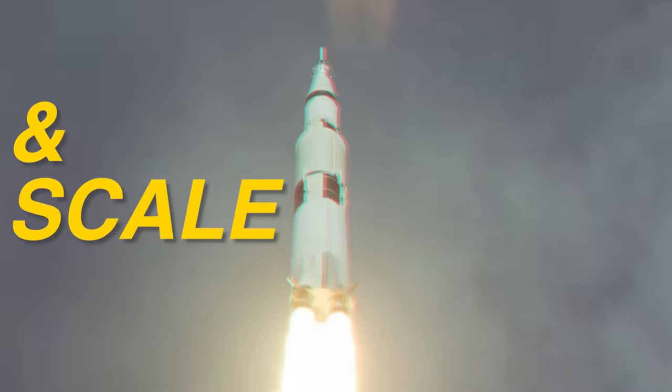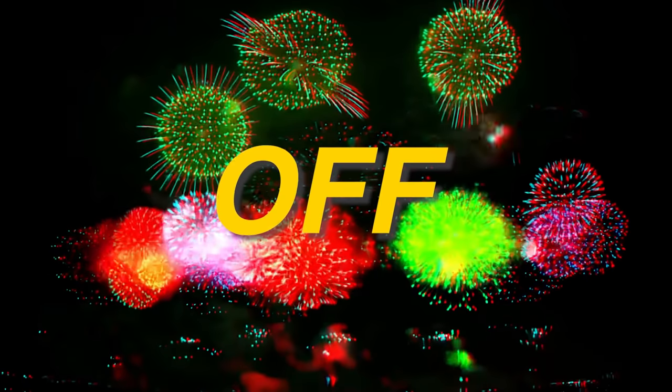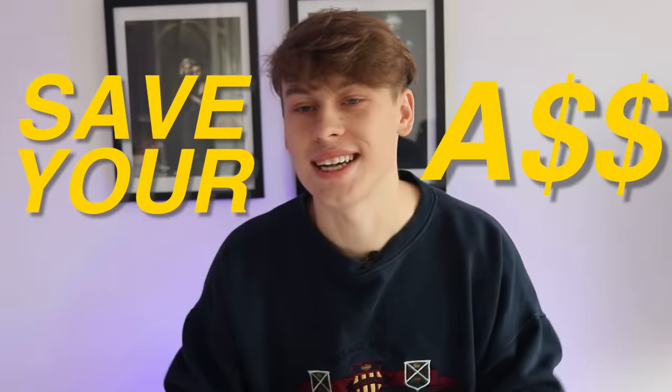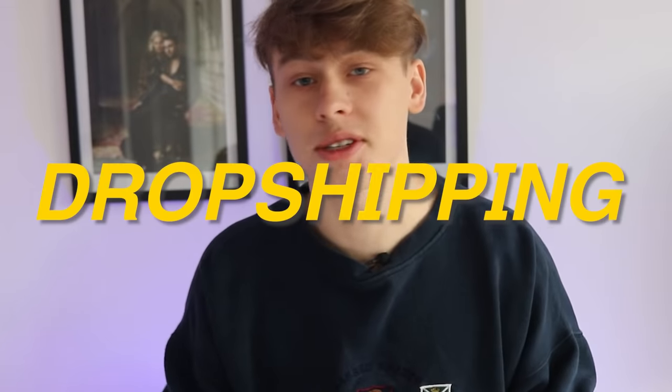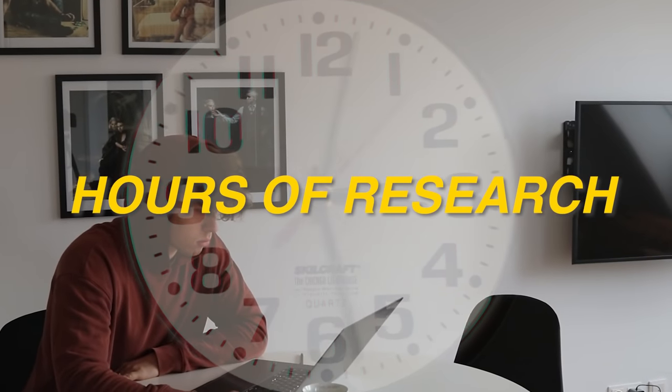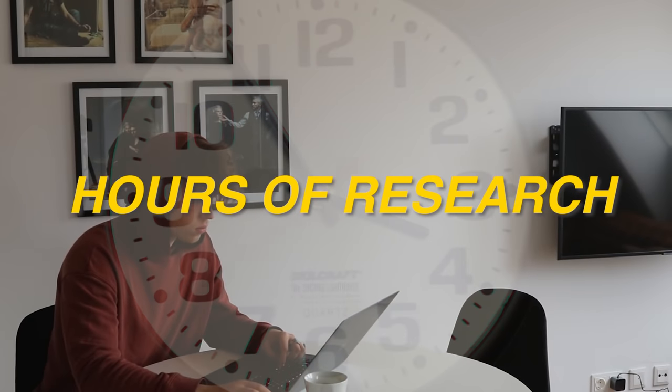If you're still struggling to find a winning product right now and scale it to the moon, and still want to find a winning product to end off 2020 strong, I got you covered. I'm here to save your ass with the top 10 dropshipping products to sell in December 2020 and beyond. After hours of my own product research, you already know that I only pull up with the very best products.